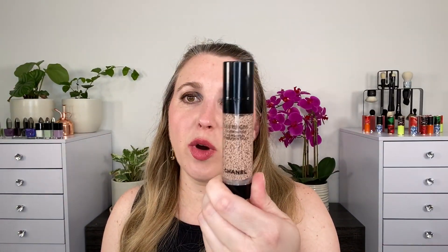Next, we have the Chanel Water Fresh Complexion Touch. I have to say I do like this product, but it didn't quite live up to my expectations partly because of the shade range. This is BR 12. B10 and BR 12 are really the lightest, but all of the shades run a little bit deeper than the same shades in different formulas, so this is just a little bit deeper than I would like. I wear BD 01 in the Water Fresh Tint, and that light shade is just a better shade match for me.